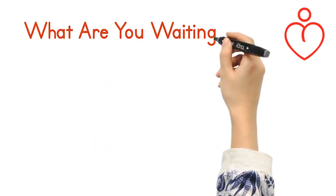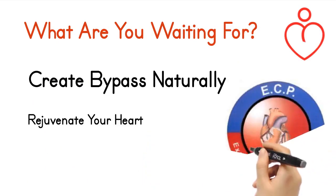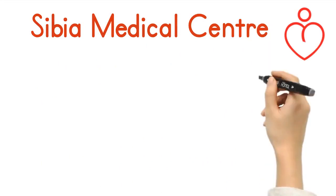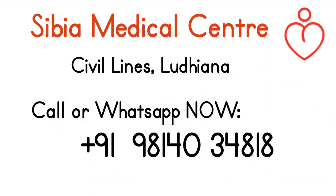What are you waiting for? Start ECP treatment today. Create bypass naturally and rejuvenate your heart. Sibia Medical Center, Civil Lines, Ludhiana. Call or WhatsApp now: +91-981-40-34818.